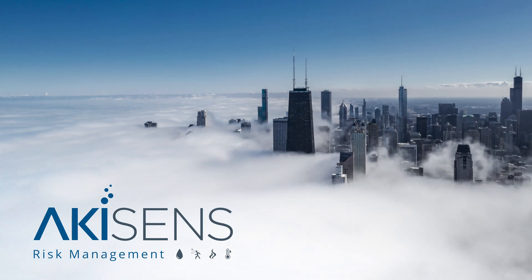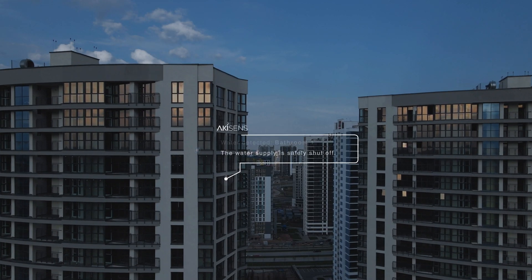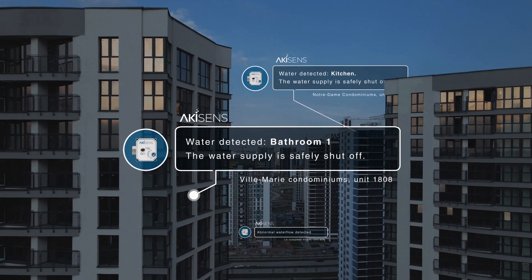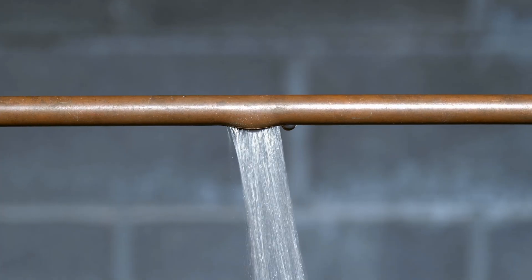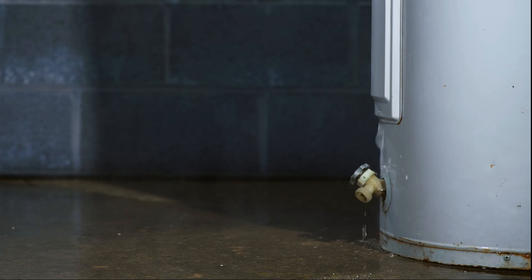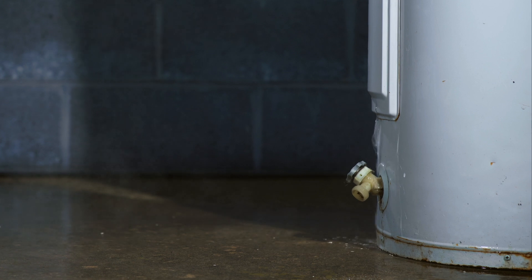What are the risks in a co-ownership setting? How do you ensure the protection of your property, as well as those nearby? What happens when a pipe breaks, a manufacturer's defect, or an end-of-life device? This can happen at any time.